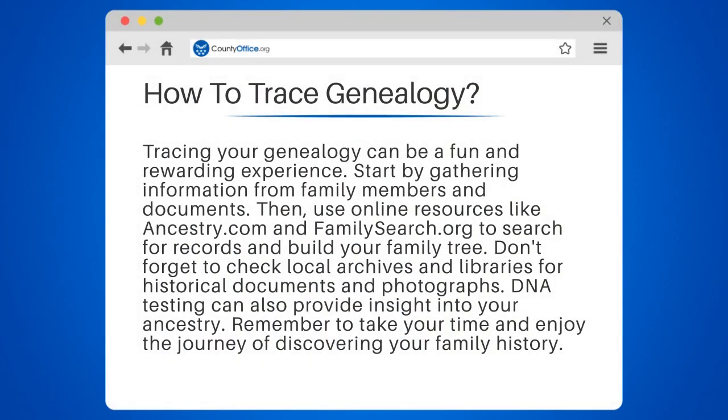Tracing your genealogy can be a fun and rewarding experience. Start by gathering information from family members and documents. Then use online resources like Ancestry.com and FamilySearch.org to search for records and build your family tree.